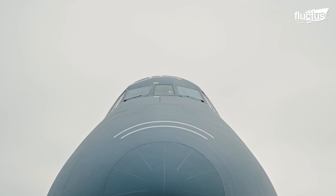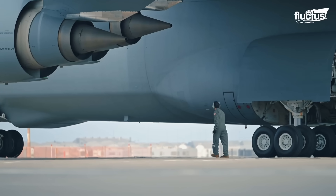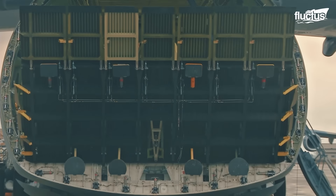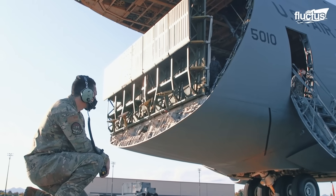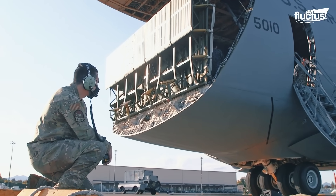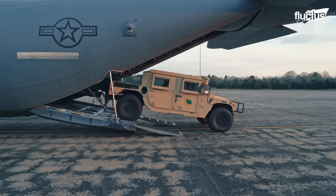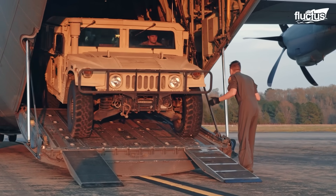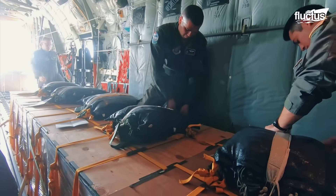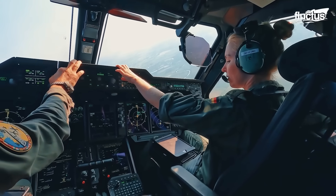From its groundbreaking origins in the 1960s to its continued service today, the C-5 Galaxy remains one of the most iconic and capable military transport aircraft in history. Meanwhile, platforms like the Airbus A400M Atlas reflect the global demand for flexible, multi-role airlifters capable of supporting modern joint operations.